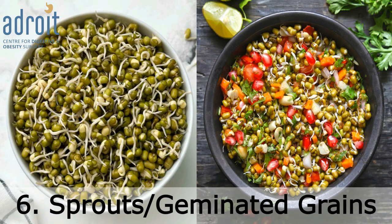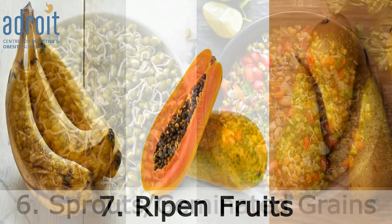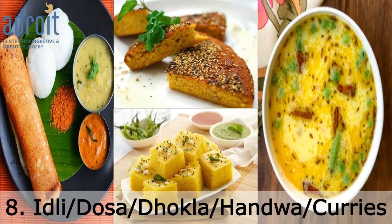Chutneys, sprouts and germinated grains, ripened fruits, and food items like idli, dosa, handvo, dhokla, and curries made out of curd.